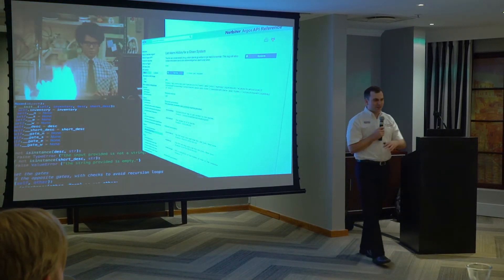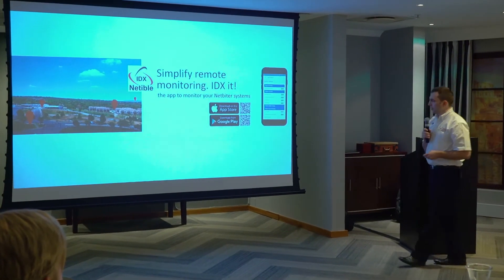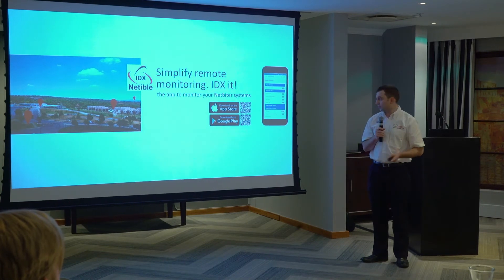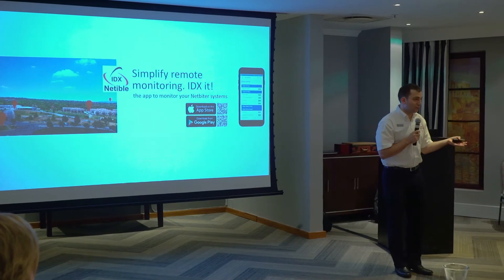We do a bit of coding. Despite all the fires going on around us, we put an app onto the store. There's an app for Apple or Android, and it's also available on Windows if you like.